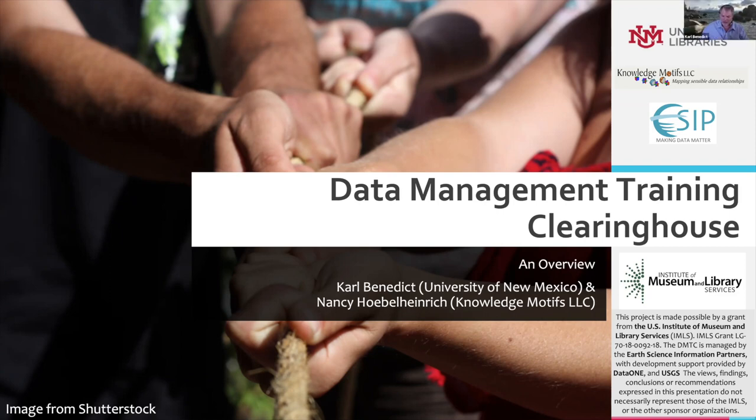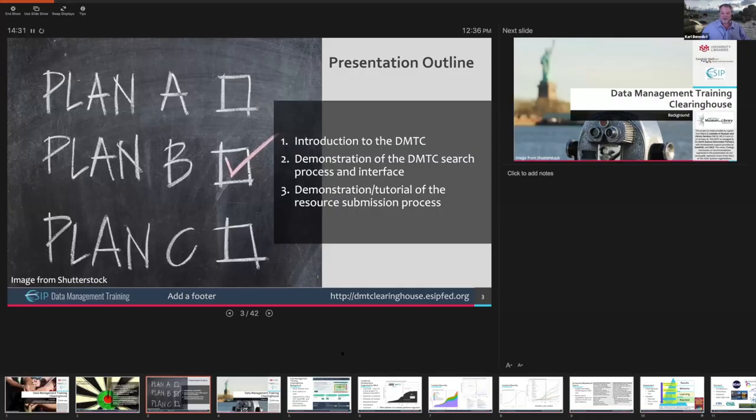I'm getting a message that my screen sharing is paused. Are you seeing my live screen or my introductory screen still? We're seeing your intro screen, Carl. Okay, let me fix that. There we go. Hopefully you're now seeing the presentation outline screen. So far there's nothing very substantive on the slides anyway, so you didn't miss anything.